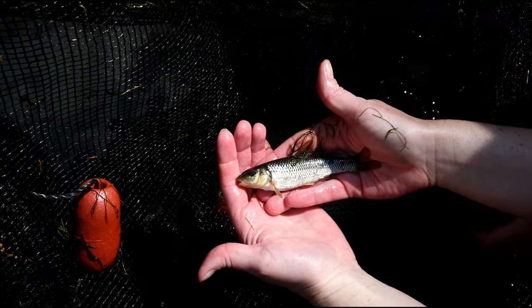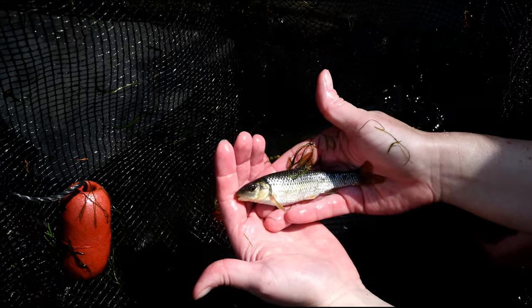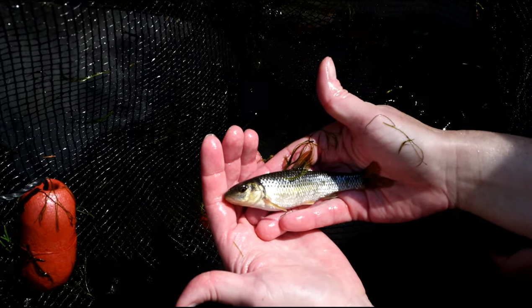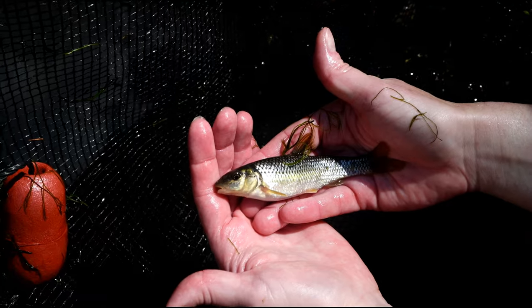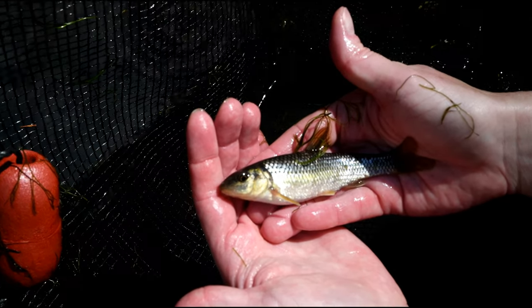Another fish that likes the fast water of the Eno is the bull chub. Bull chubs are actually minnows, but they can grow over a pound in the Eno River. These are the fish we keep talking about that build the rock mounds that the shiners like to lay their eggs in.